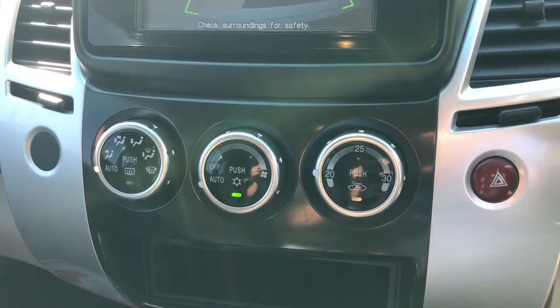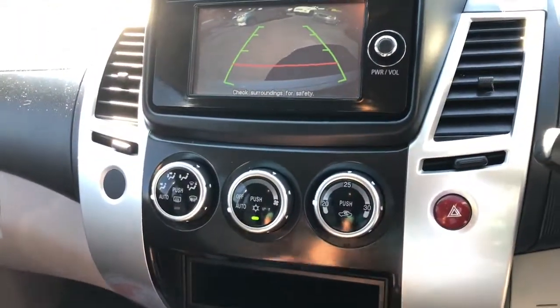Full climate control air conditioning. Lovely, lovely car.